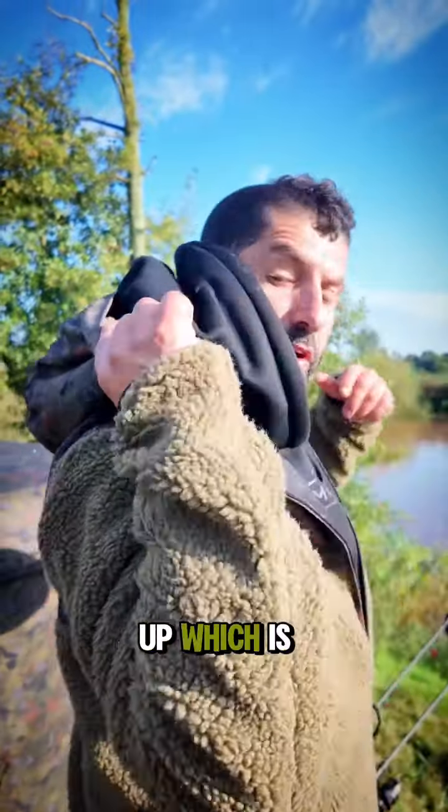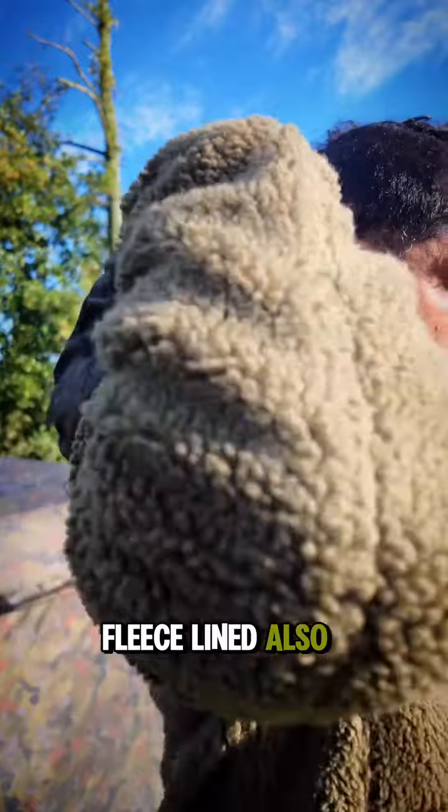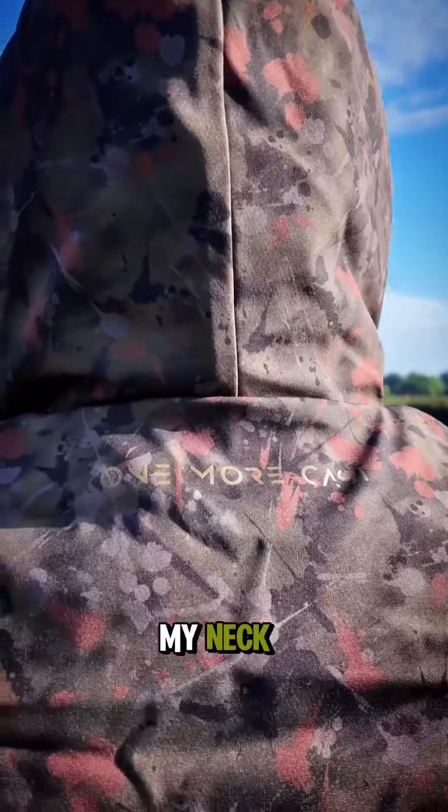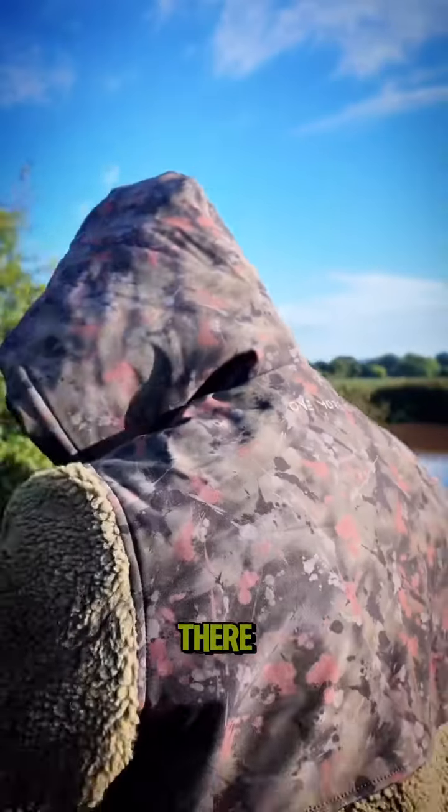And if I put the hood up, which is fleece lined also — look at that. You'll see below my neck that there's a bit of One More Cast branding there.